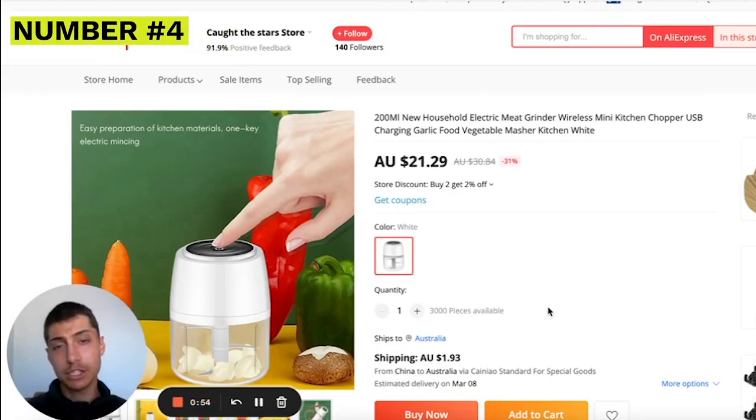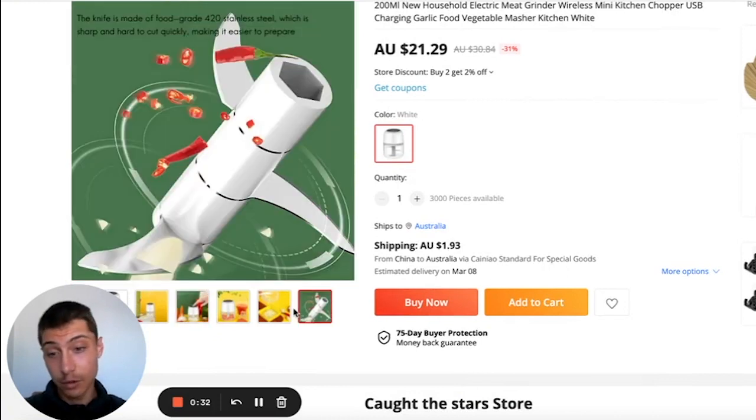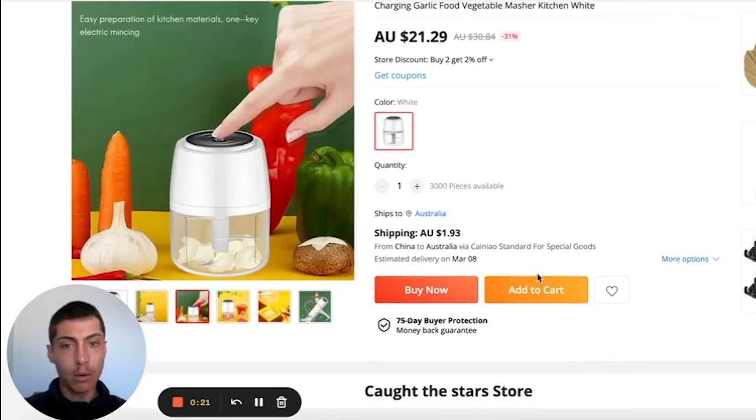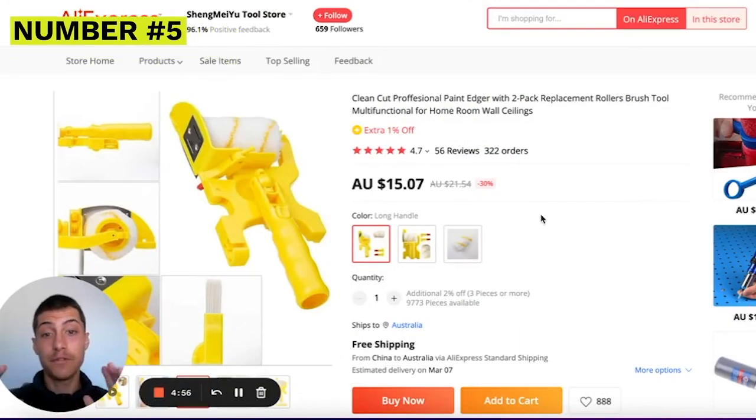Coming in at number four is this wireless kitchen chopper. It's really portable and electronic — when people see an electronic product they perceive it as premium and expect to pay more, so you can make a great margin. It's only $21 Australian; you could easily mark it up to $75–$100. It can cut any food, it's portable, it's wireless — and people hate dealing with cords — giving it that wow factor.